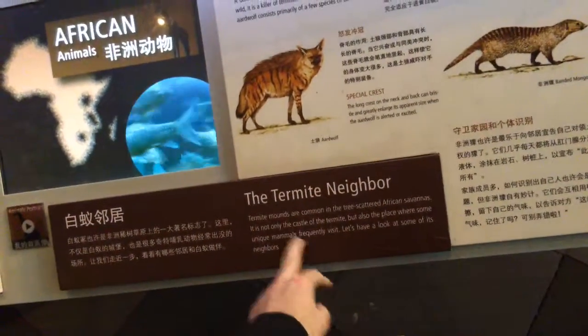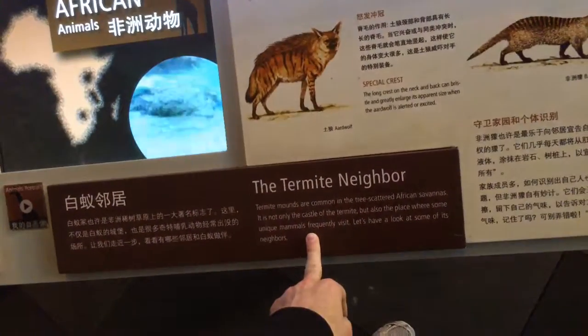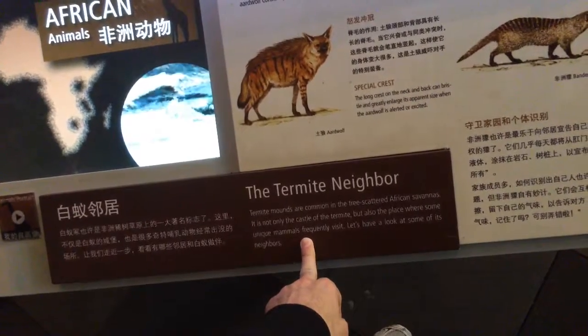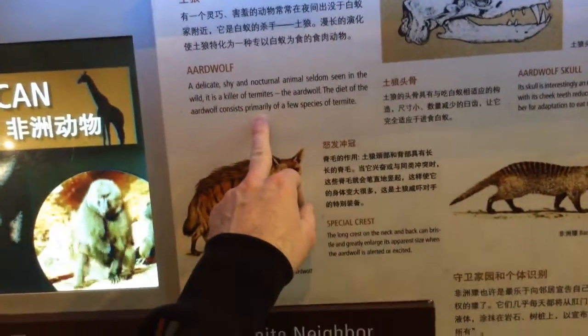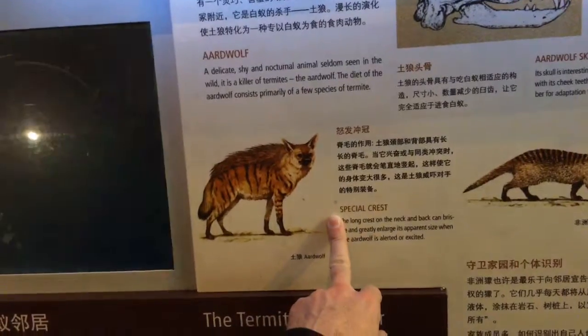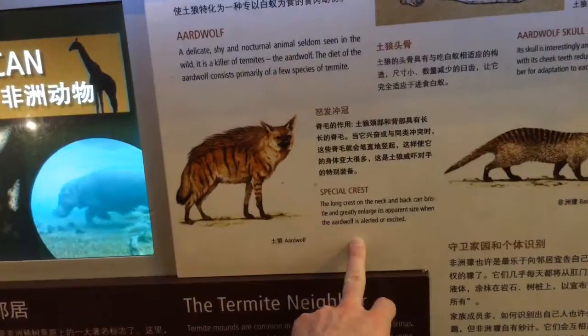Termite mounds are common in tree-scattered African savannas. Not only the castle of the termite but also a protective place where some unique mammals frequently visit. The aardwolf — shy, nocturnal, seldom seen in the wild — is a killer of termites. The diet of the aardwolf consists primarily of a few species of termite. I didn't know that; never heard of the aardwolf.